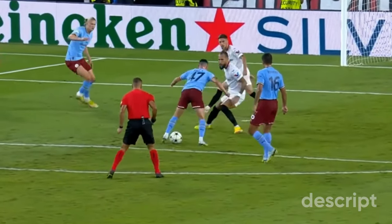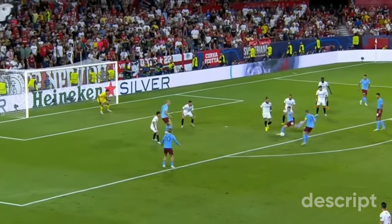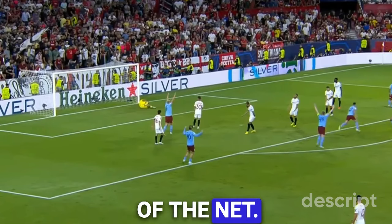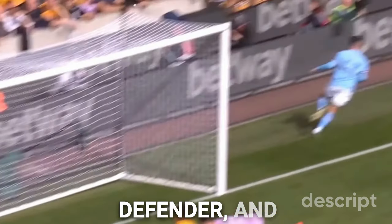Foden fakes a shot — faking a shot opens up space. Then Foden uses this space to take a real shot, firing it perfectly into the back of the net. Foden then makes his run in front of the defender and uses immaculate technique to score the goal, using the momentum already on the pass to guide it through the defender's legs and into the back of the net.